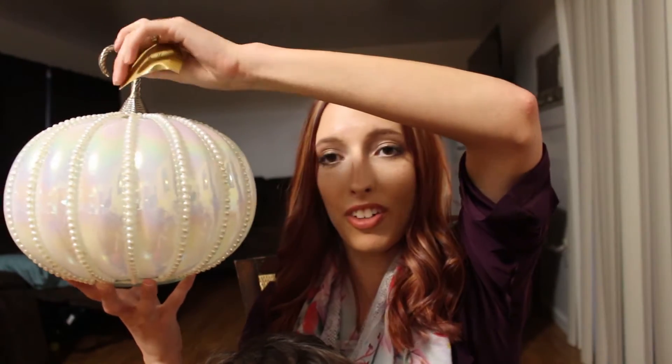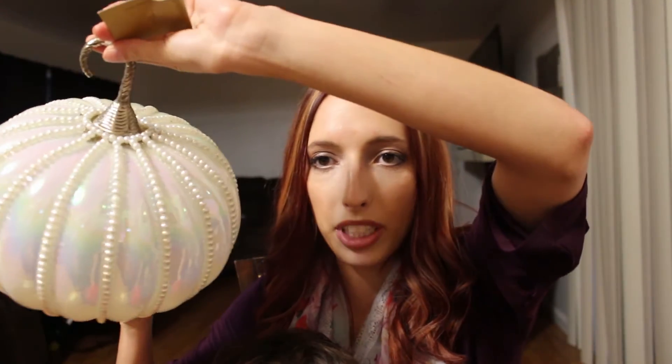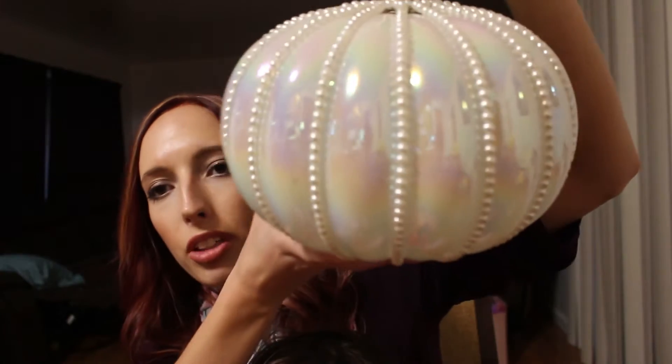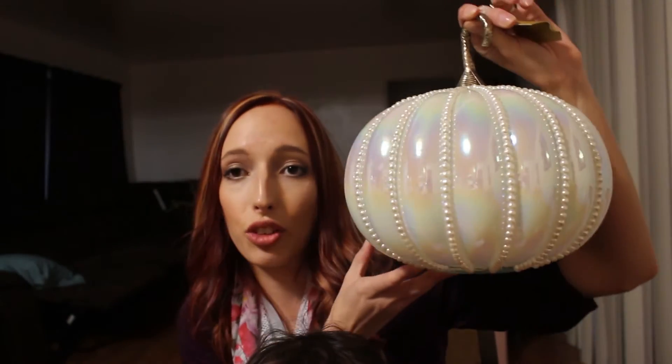I'm going to show you my absolute favorite — well, not of all time, but my favorite fall decor. Look at this pumpkin! It's white, it's got pearls on it — it's just the most beautiful thing. I found this at HomeGoods today for only $12.99, and I am seriously in love with it. I'm going to put it somewhere my toddler can't get to it. Oh my gosh, I could not believe I found that. That's probably my favorite thing I have for fall.